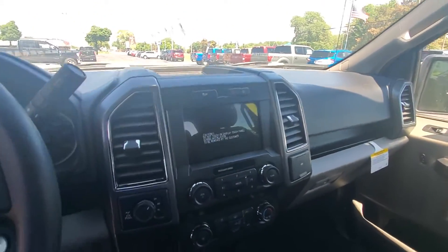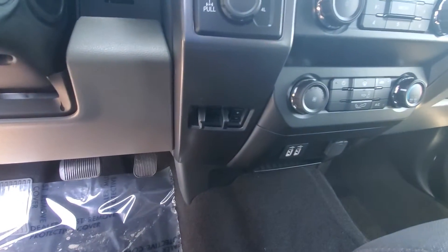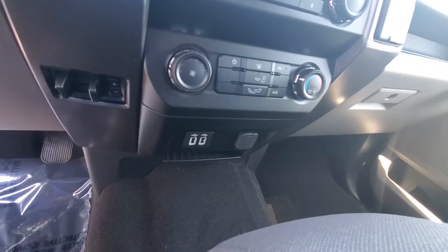Got the 8-inch touch screen. Got the trailer brake right there, and a couple USB plugs.